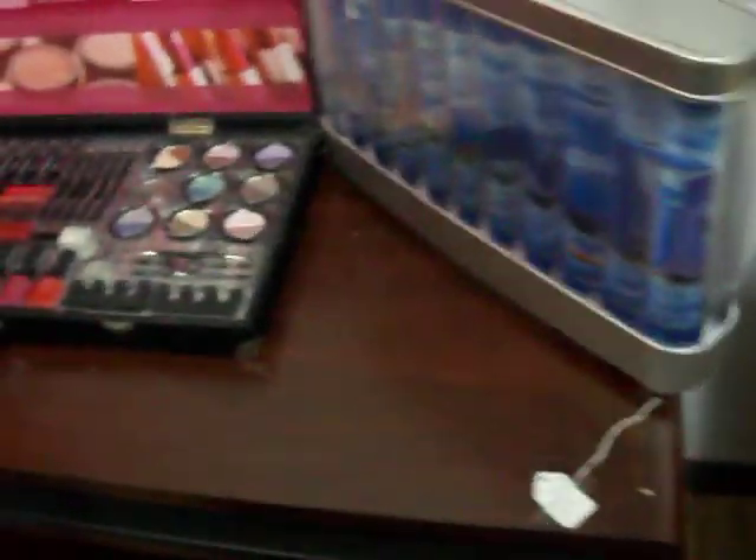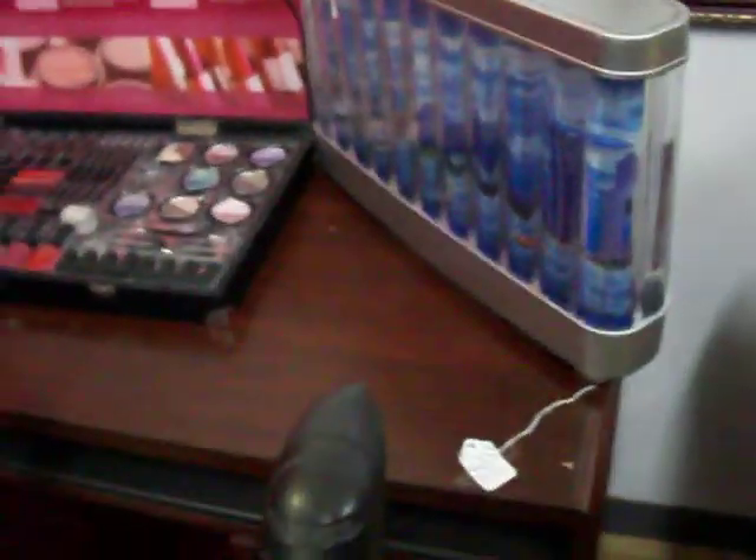Got a computer desk right here behind the vacuums with a pull-out keyboard drawer. You could really use it for anything — to put a TV on, a microwave, or anything else like that. It's just $35.